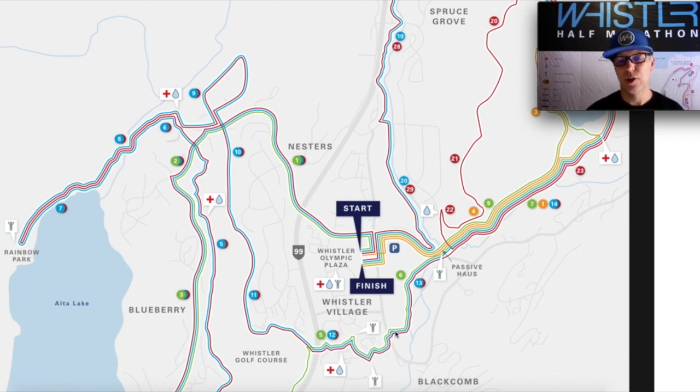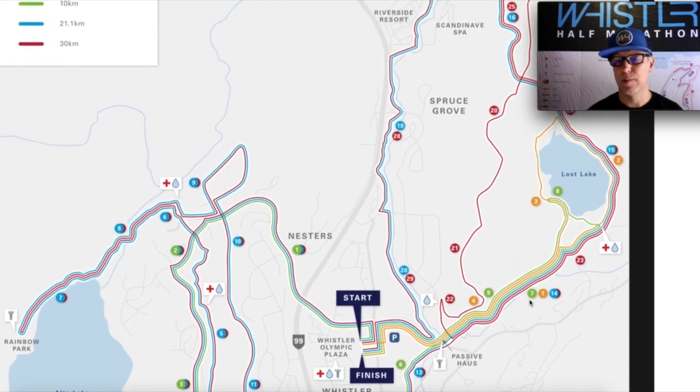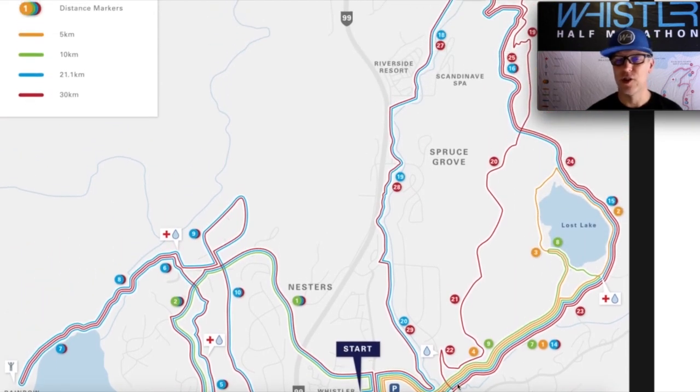We exit the village over Blackcomb Way and make our way towards the Whistler Skate Park and Jump Park, all along the valley trail past the 13k mark, before we pass Passive House and enter Lost Lake Park. This is where we transition from pavement to gravel. It's a one-lane-wide gravel road, so lots of space — it's not technical — and it takes us all the way through Lost Lake Park with a nice gentle rise for about a kilometer up towards the lake and our next aid station.